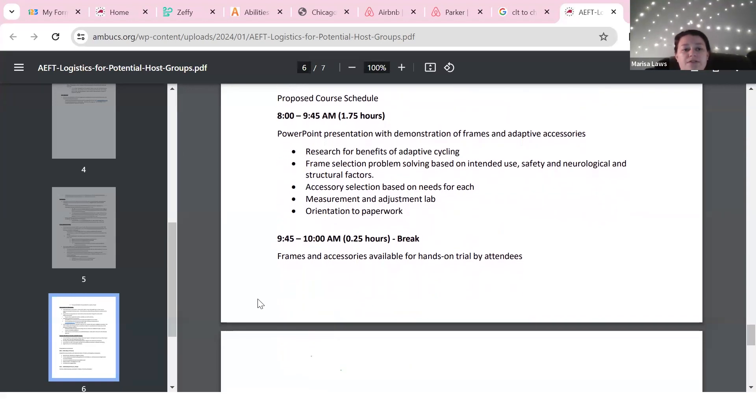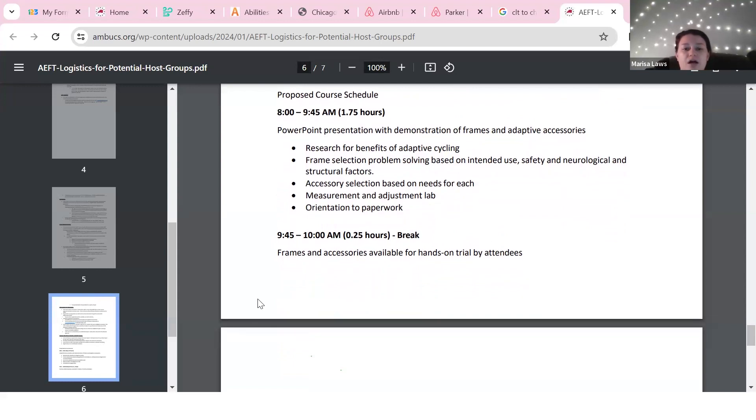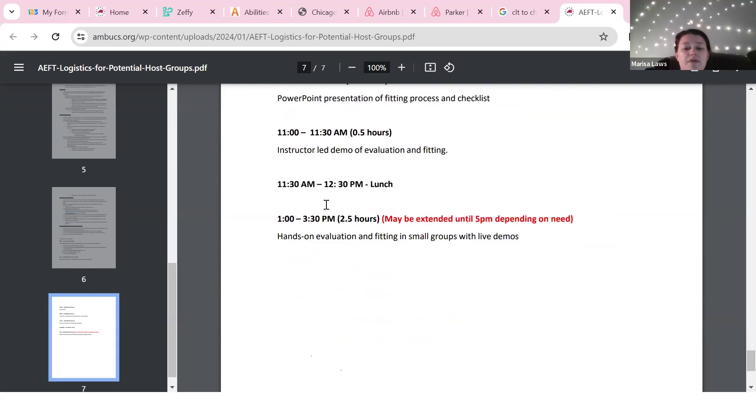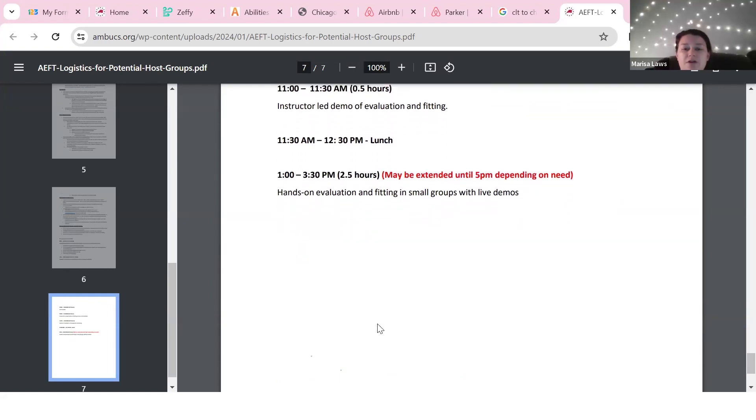The last part of the logistics document is the proposed course schedule. It's fairly structured, starting at 8 o'clock in the morning and going to a minimum of 3:30, depending on how many therapists are signed up and how complex those demo riders are. We might extend to 5 p.m., so I usually just tell host groups to plan on 5 p.m. — worst case scenario people get out early.